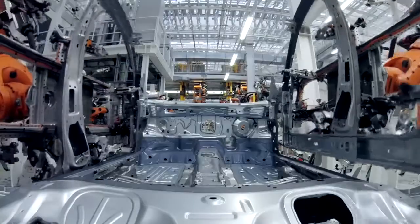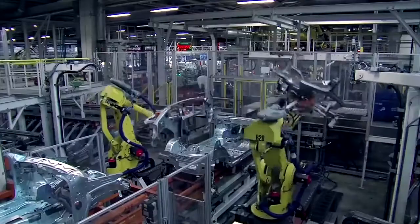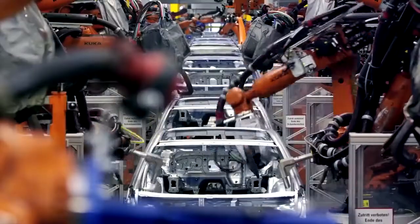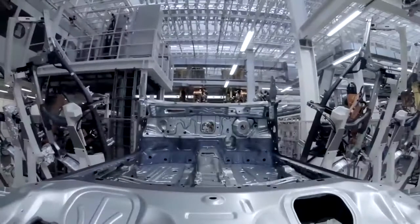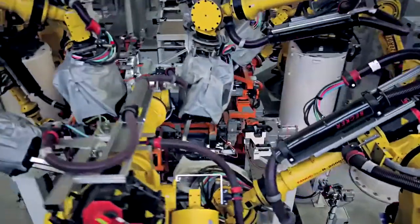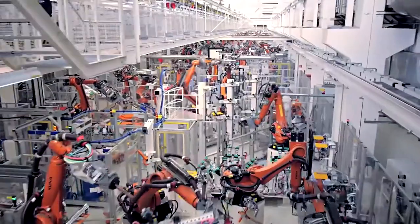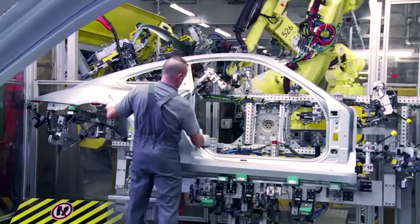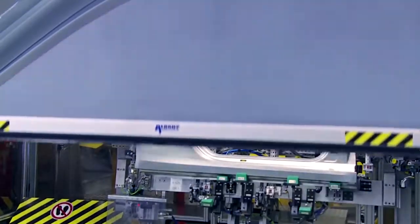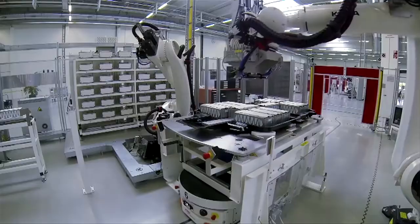Robots have long since become an integral part of auto manufacturing, playing an especially important role in areas with challenging working conditions — such as the body shop and the paint shop. In the body shop, heavy parts delivered from the press shop are welded together by robot arms to form the full body of the car. All through the production halls, these arms swivel and turn in a programmed ballet. Factory cages protect the humans from their robot colleagues.